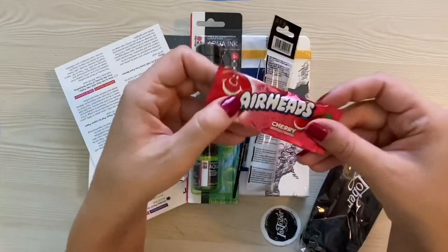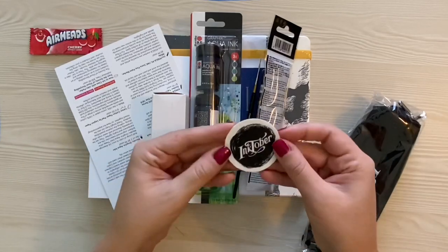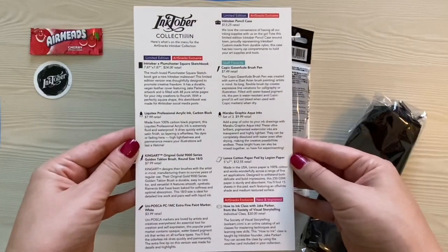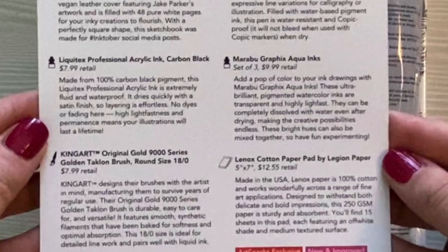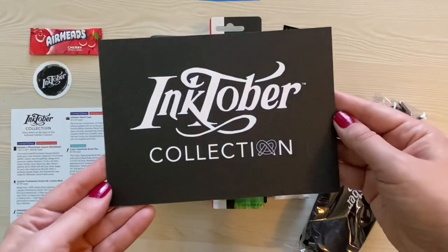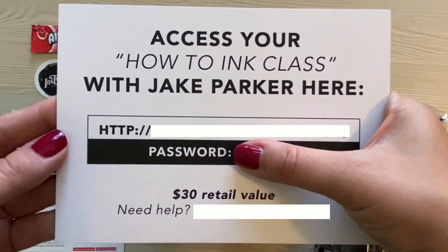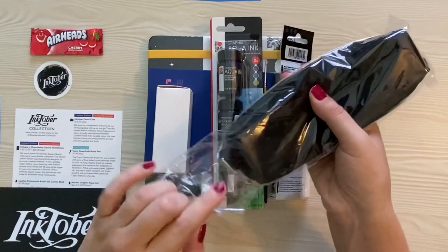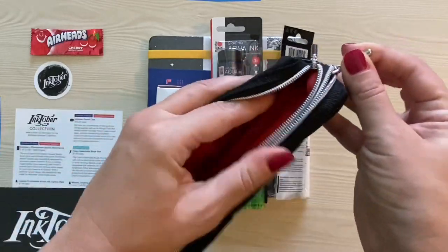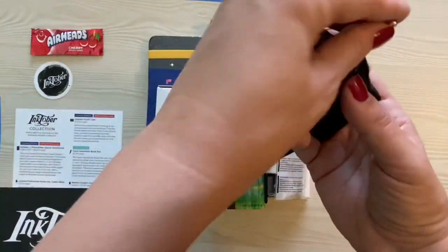First up, we have the snack in ArtSnacks — a snack-sized cherry-flavored Airhead. Then we have the Inktober sticker, which looks like a sketchy inkblot. Next up is the menu card, which lists all the supplies included in the box along with information about each item. Then we have an Inktober card with a website link and password to access an inking class called "How to Ink" with Jake Parker, which retails for $30. I love this pencil case — the Inktober name and logo, the colors: black with the silver zip and red lining. It retails for $13.25.